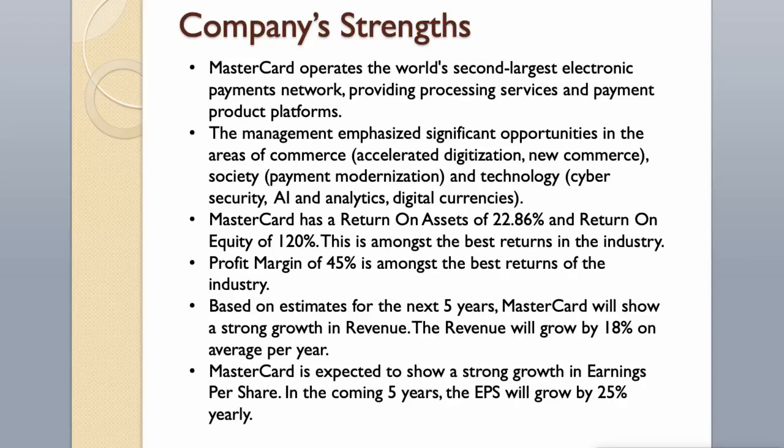A profit margin of 45% is also among the best in the industry. Based on estimates for the next 5 years, Mastercard will show strong growth in revenue, growing by 18% on average per year. Mastercard is also expected to show strong growth in earnings per share, with EPS growing by 25% yearly over the coming 5 years.